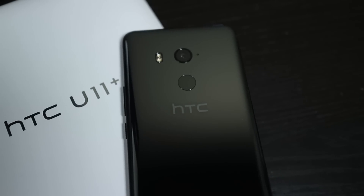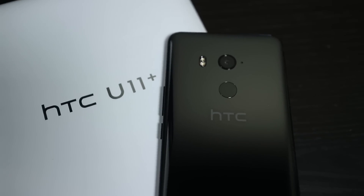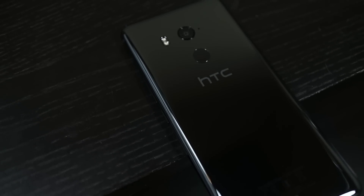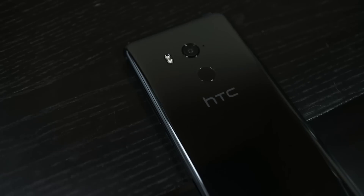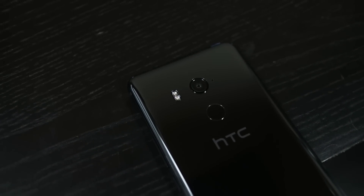Hey there, Alex here. The HTC U11 Plus is the first flagship device released in Singapore this year, kicking things off for 2018. Except it's not really that new — the phone was released in a few countries late last year, and it's pretty much just an upgraded version of the U11.